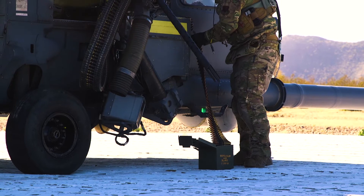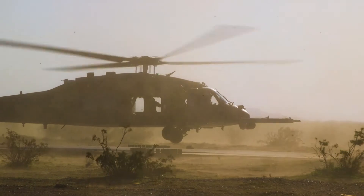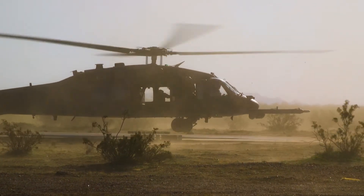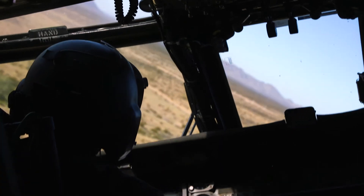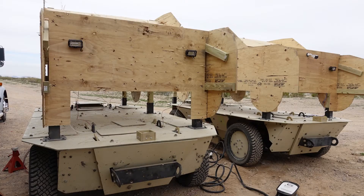The target sets that we normally have available on the range are good for building some initial proficiency with weapons employment, but they don't challenge the aircrew in terms of decision making, flight discipline, or presenting them with a more realistic combat scenario. So in order to achieve that higher-end training and greater fidelity of threat presentation, we have to go to something like a trackless moving target.